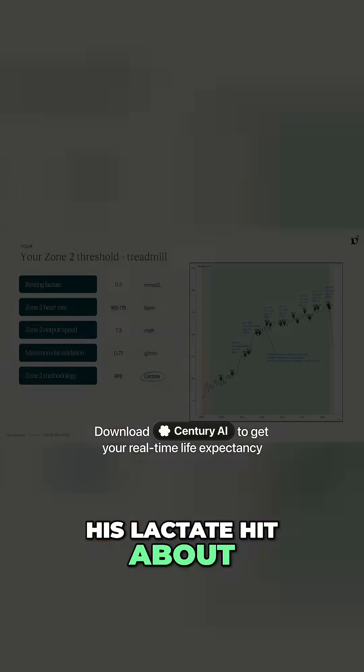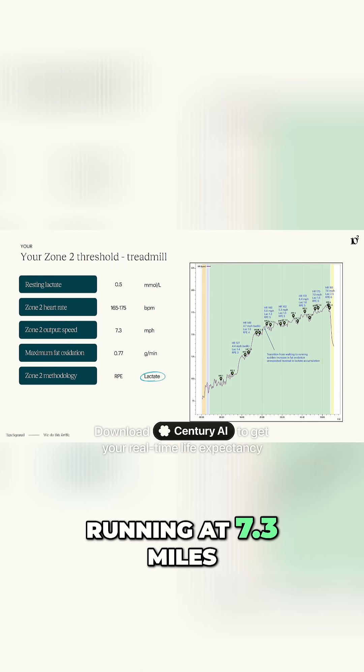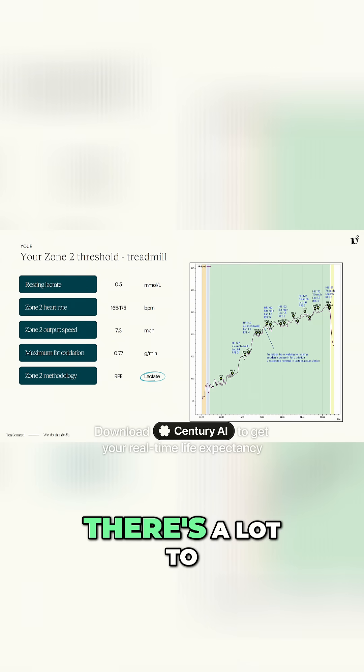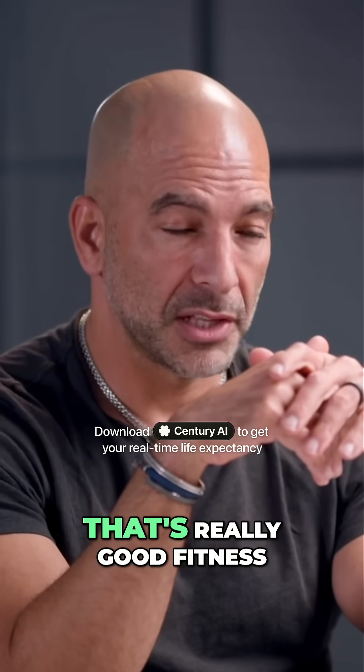His lactate hit about two millimole and he achieved this running at 7.3 miles per hour. There's a lot to unpack in there, but that gives us a pretty good sense of his level of fitness. And for a guy in his 20s, that's really good fitness.